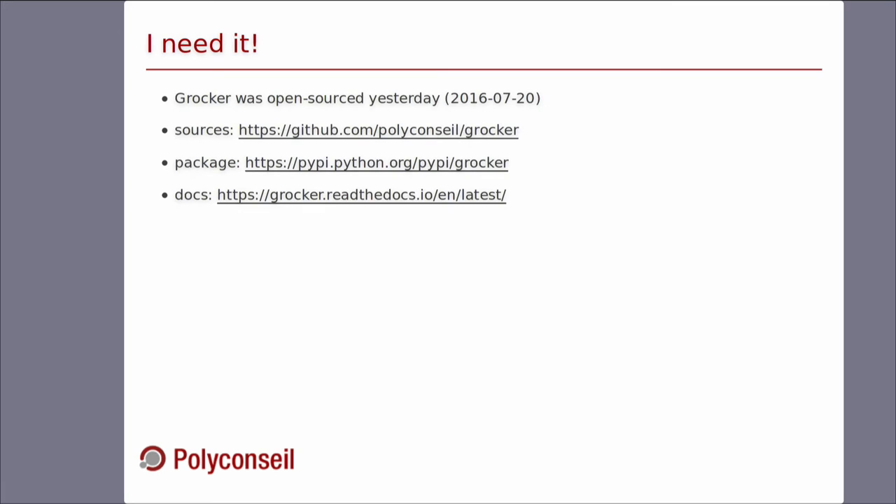Groker was open-sourced yesterday. You can see the source on the Polyconseille Docker GitHub organization. The package is on PyPI and the documentation is on Read the Docs. If you want to contribute, you are welcome.